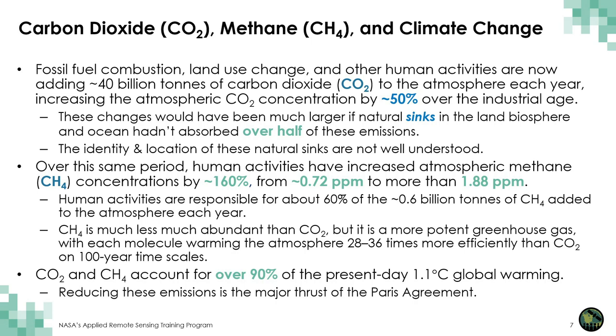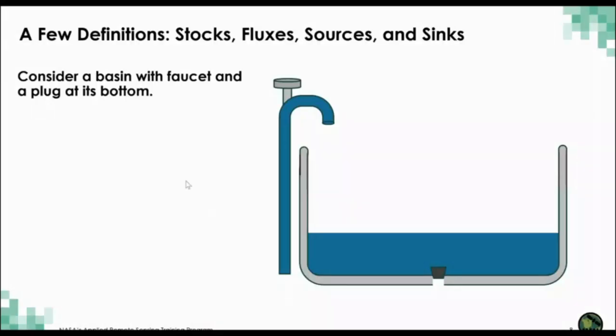Before we continue, I want to define some key terms. I'm going to try to define the terms stocks, fluxes, sources, and sinks using a very simple analogy — a faucet filling a basin with water. The amount of water in the basin will be referred to as its stock. A process that adds water to the basin, such as the faucet, will be referred to as a source. In the case of carbon dioxide, that might be a smokestack adding CO2 from a fossil fuel burning plant.